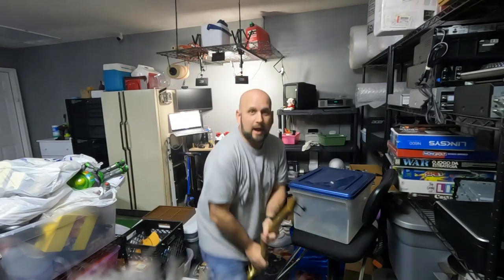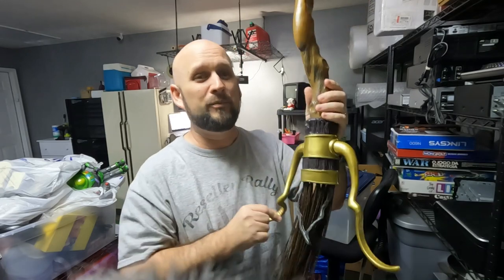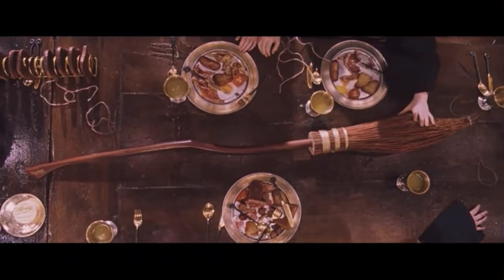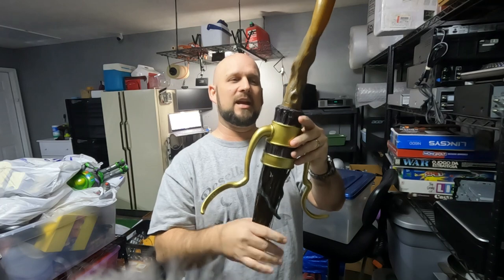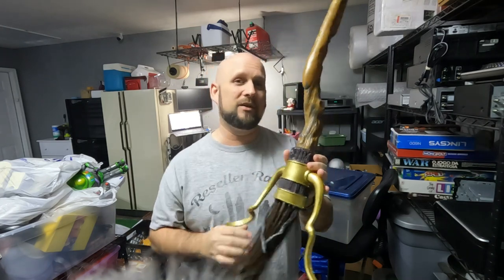I sold a broom on eBay — it's a Harry Potter broom. Quidditch is the game he likes to play. It's a broomstick — not just a broomstick, Harry, it's a Nimbus 2000. This is a Halloween prop for kids and I've got two of them. I paid $3 a piece and I sold this one for $19.95 plus shipping.